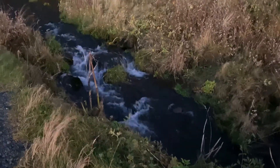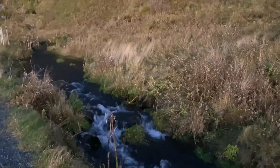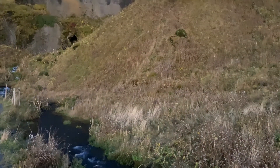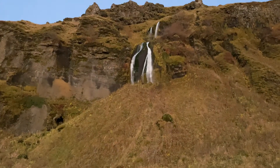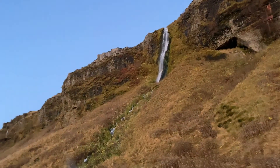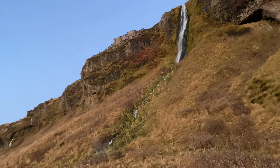But one last stop before our tour is over. We return to our first stop from day one, Seljalandsfoss. The waterfall is beautifully lit up at night; however, we are here for Gljúfrabúi.